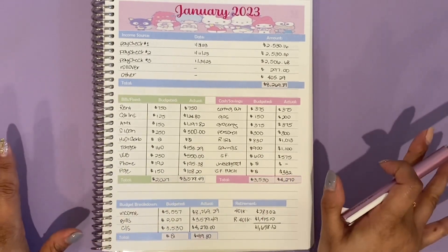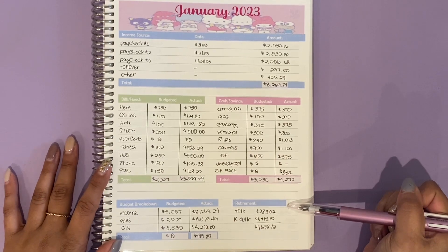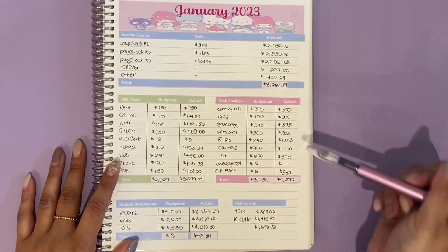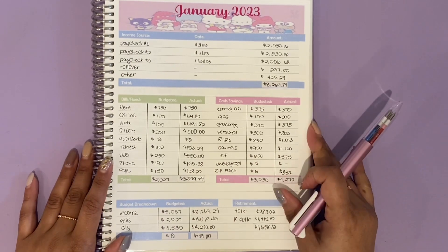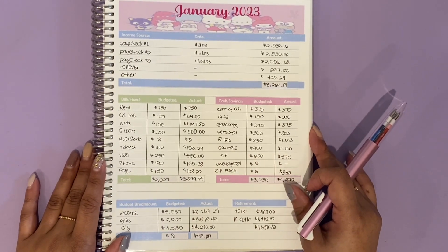I just noticed I forgot to write my income down here — that was $8,269.29. My bills and expenses were $3,579.49, and $4,270 for cash and savings. So my rollover is $419.80, which matches with my paycheck number three balance. And look at how much I was able to save in retirement too — in addition to the $1,013 Roth IRA, my work pulled out a total of $1,698.12.